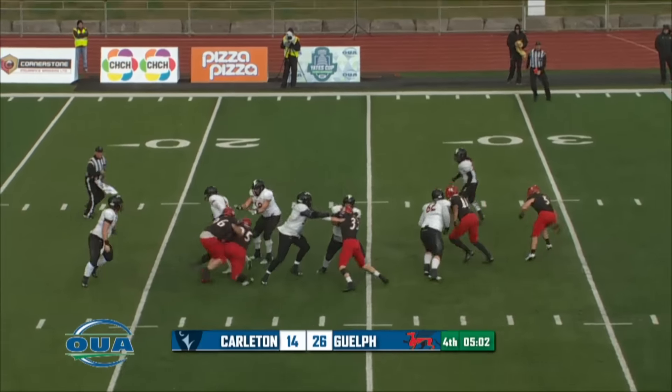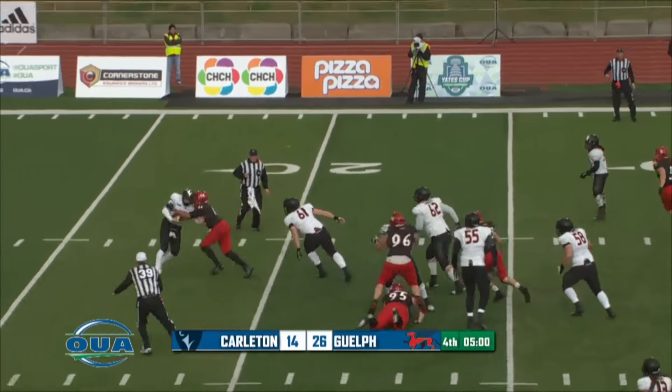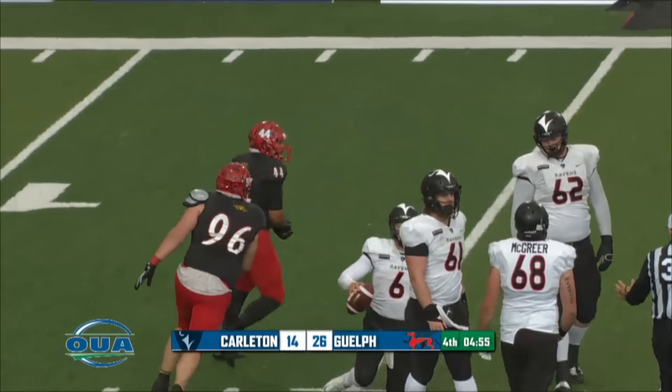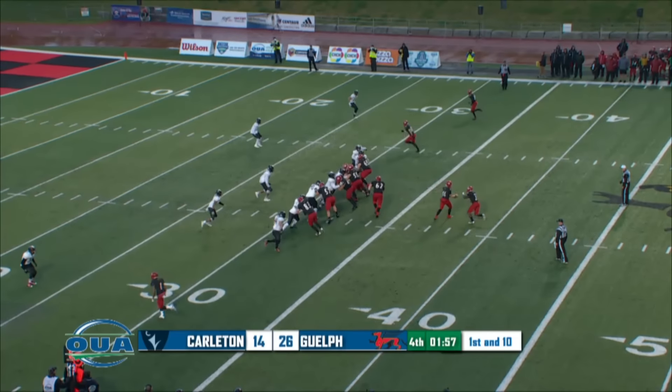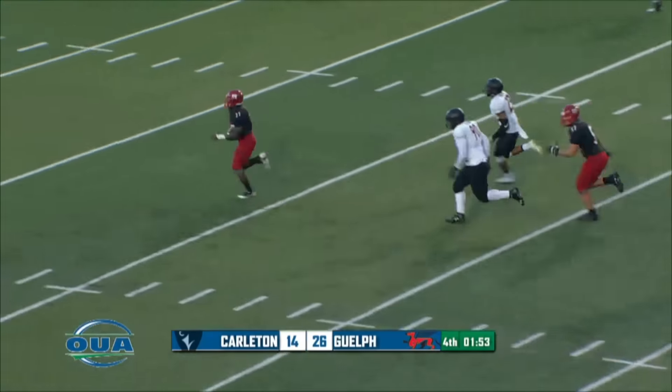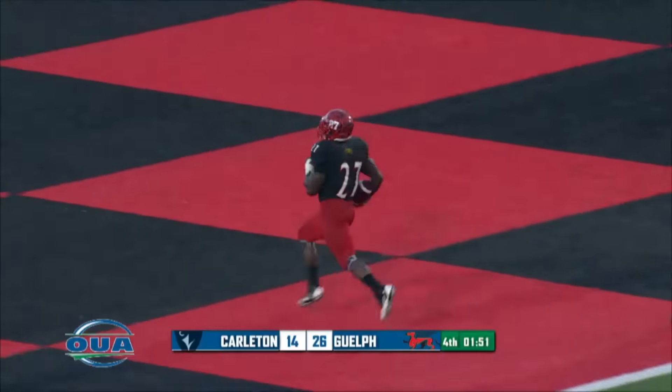Under pressure. He gets off a good one — he's been solid all game. Johnny Occy from the middle, and they're right in front of the end zone. Tied it off.